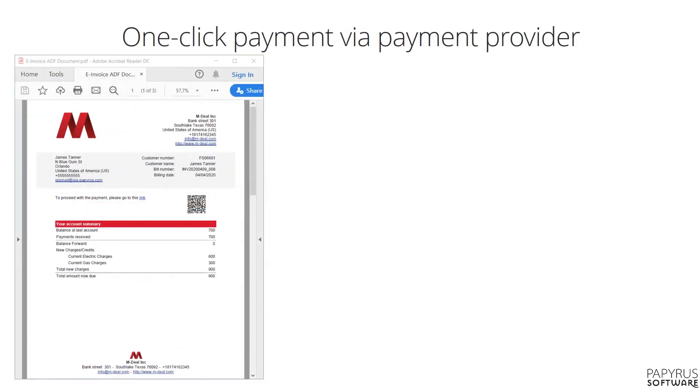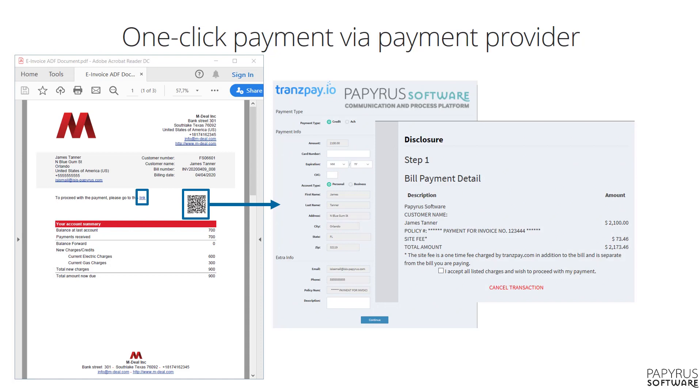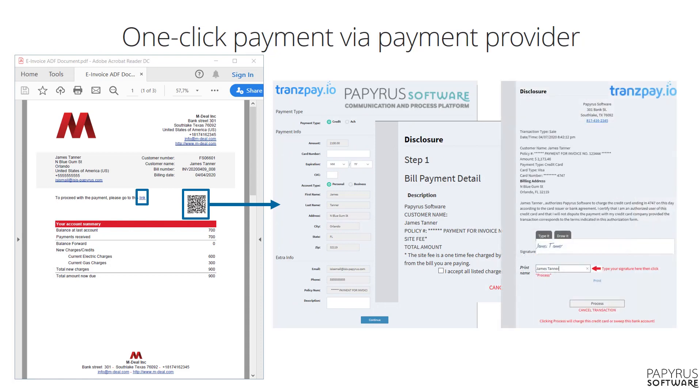To make payment of the invoice easy, each invoice we produce contains a unique hyperlink and QR code that links with a payment provider, where most of the invoice data is pre-filled, making it extremely easy to pay. So how do we create such nice-looking invoices?